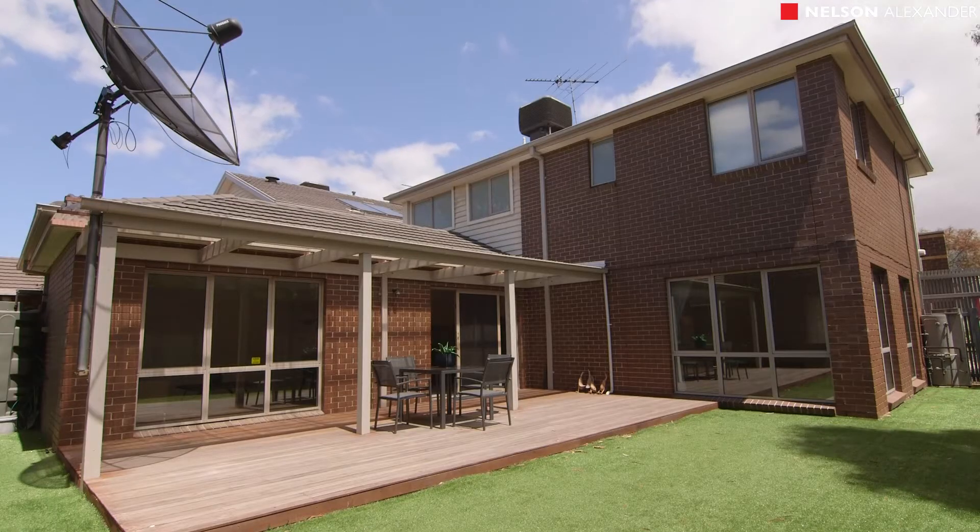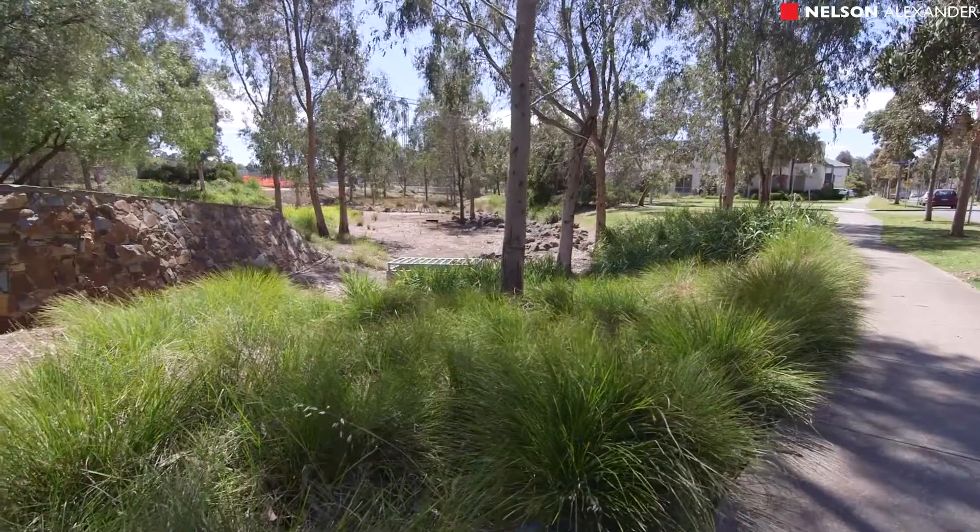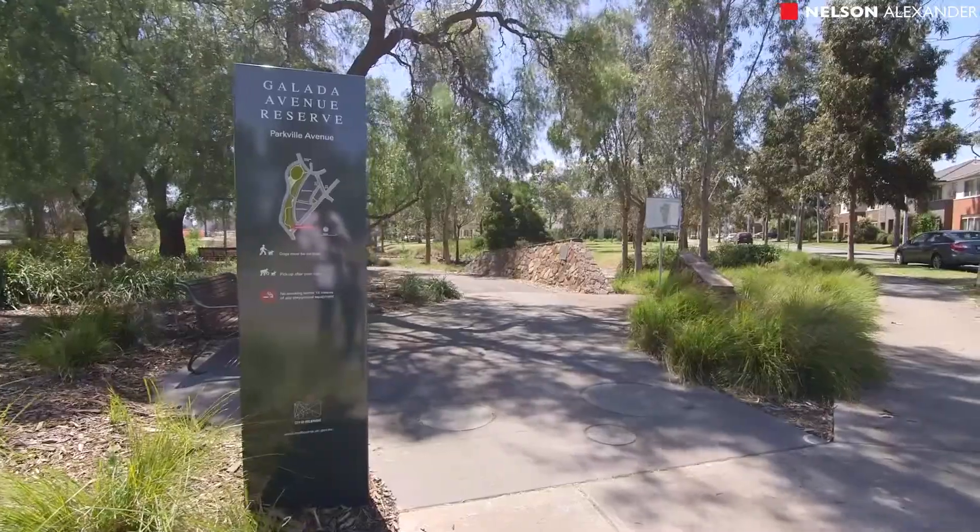The property is conveniently located near the Tullamarine Freeway, Melbourne University, Royal Gardens and public transport.